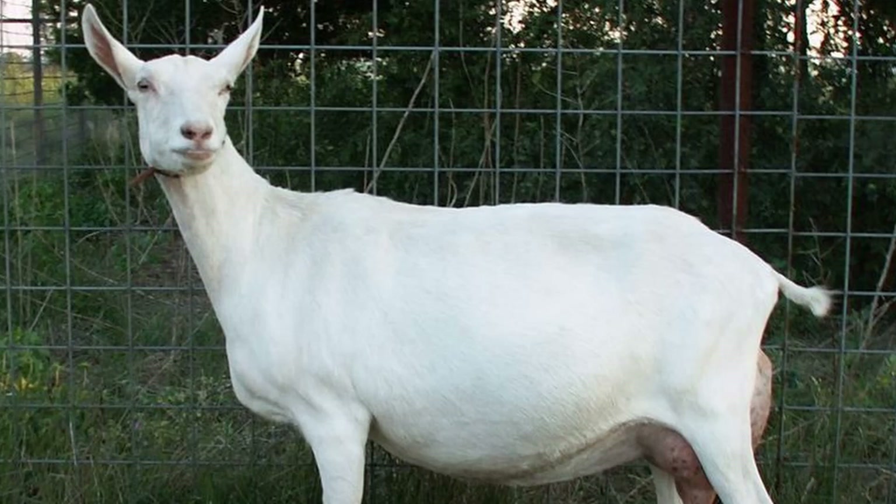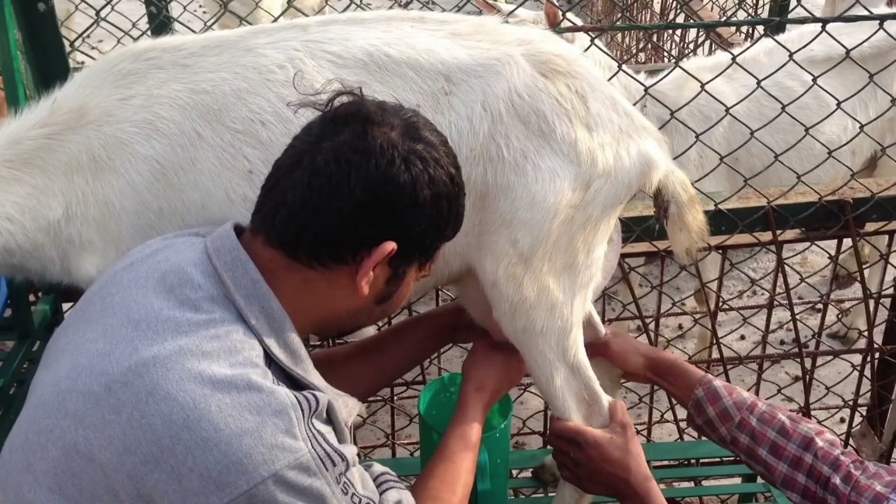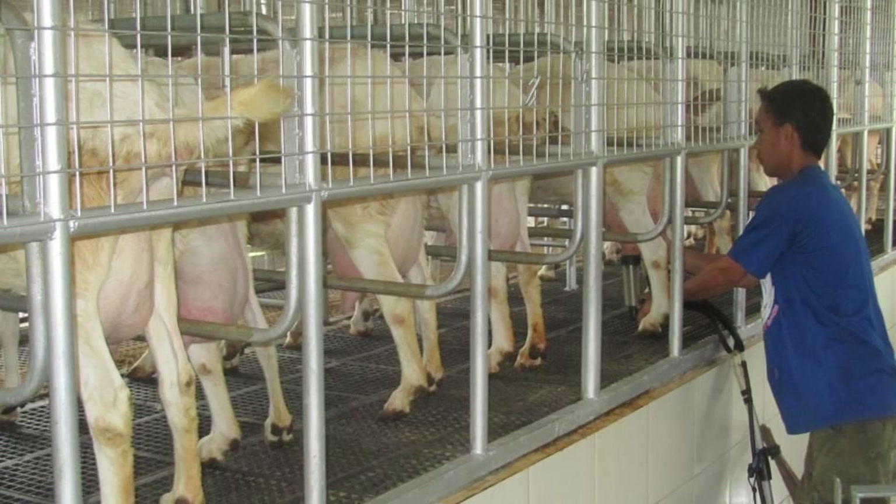A mature female stands at least 30 inches at the withers and weighs 135 pounds or more. Males stand approximately 32 inches tall and weigh 160 pounds or more. Often dubbed as the Holsteins of the dairy goat world, the breed is a consistent, high-volume, and high-quality milk producer. Sonnen goats produce the most milk on average of all the dairy goat breeds, but their milk tends to have lower butterfat content, normally around 3–3.5%. The average milk production of a Sonnen doe is 2,545 pounds of milk per year.